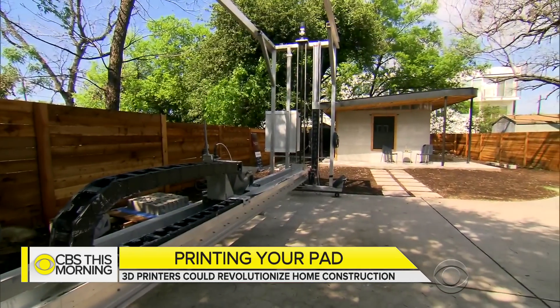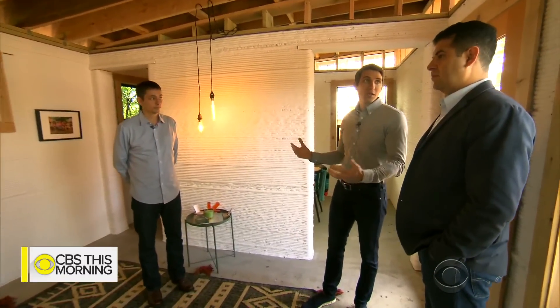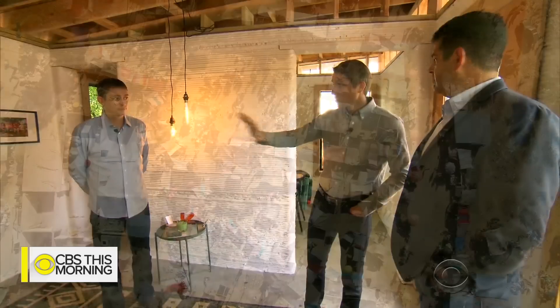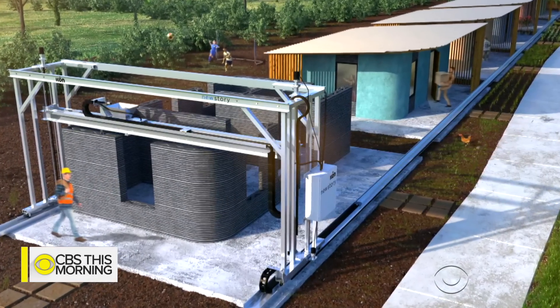It's designed to take families that have been living in tents or shacks and bring them into what we believe is a beautiful home that they can build their lives on for the next few decades. Brett Hagler runs the non-profit New Story. He's hoping to bring this technology to poor communities in El Salvador by the end of next year. When you see a home like that, do you get excited about the future?